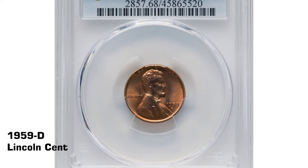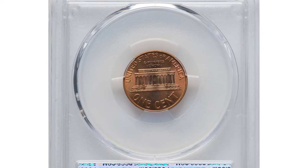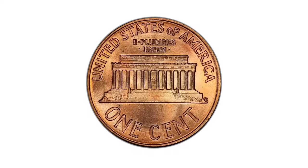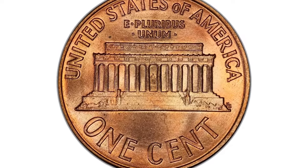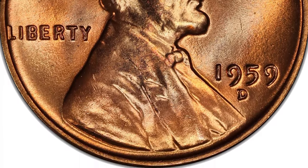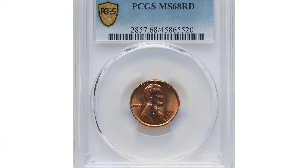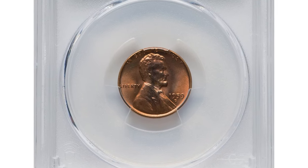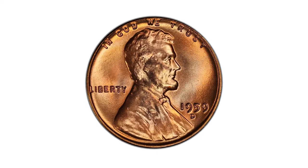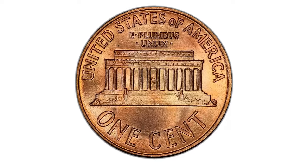The 1959-D Lincoln cent is one of the best-struck coins in the memorial Lincoln cent series from 1959 to 1973. Those years' coins are very difficult to come by in grades of MS67 or higher. Grades up to MS66 are usually common, but in MS67 only about 50 coins survive in this condition. This specimen was graded Mint State 68 Red by PCGS. Wisps of powder blue and lilac color complement the beautifully preserved copper-orange surfaces awash in satiny luster. It was sold for $38,400.